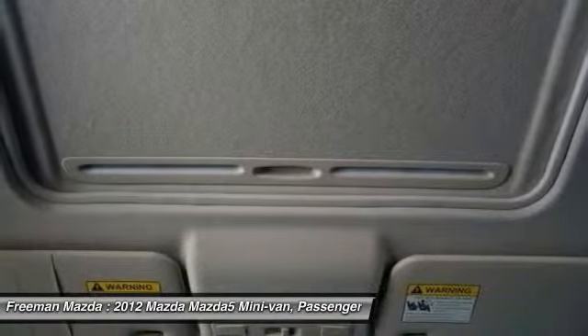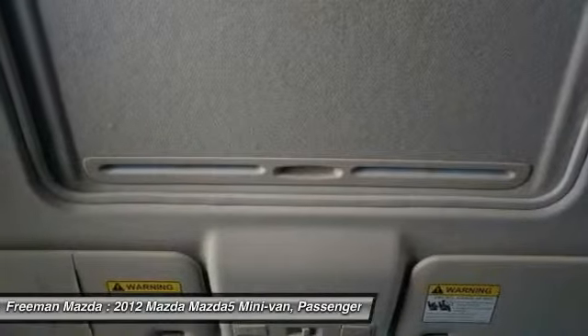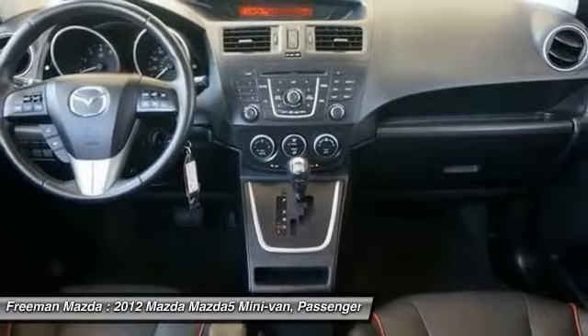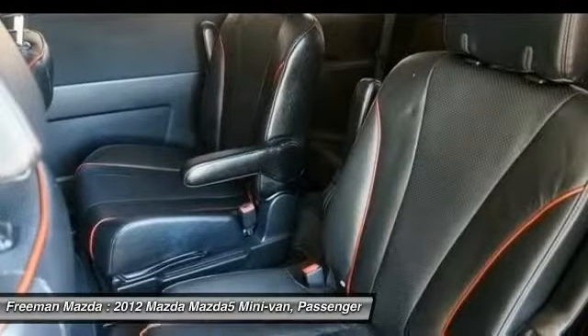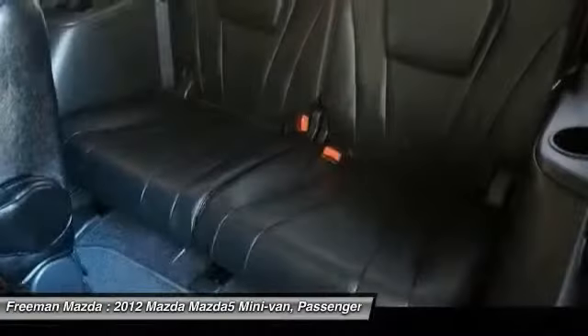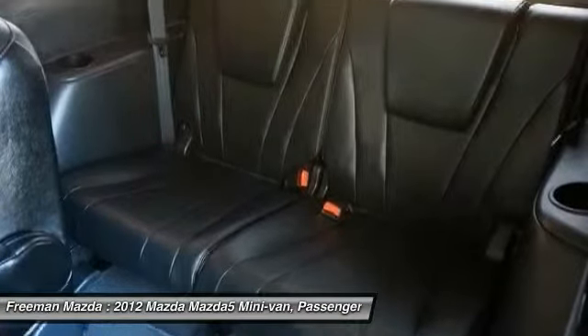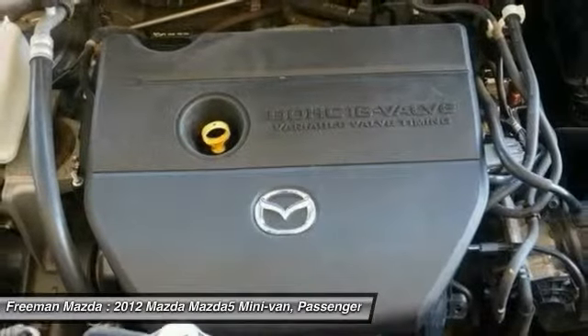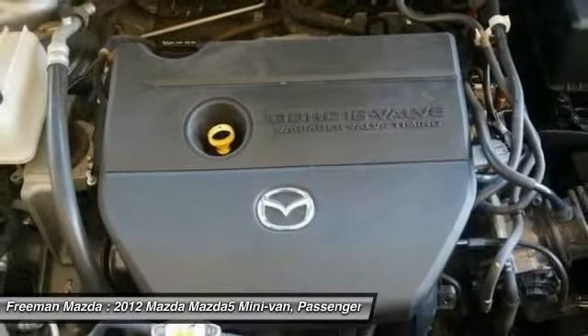Furthermore, this model is already known for its entertaining driving character, and with a little more power and steering and suspension tuned even more for handling, the Mazda5 is one family choice for those who like the twisties. Strengths of this model include fuel efficiency, versatility, steering and handling, seating for six, space-efficient layout, and a new, more stylish look.